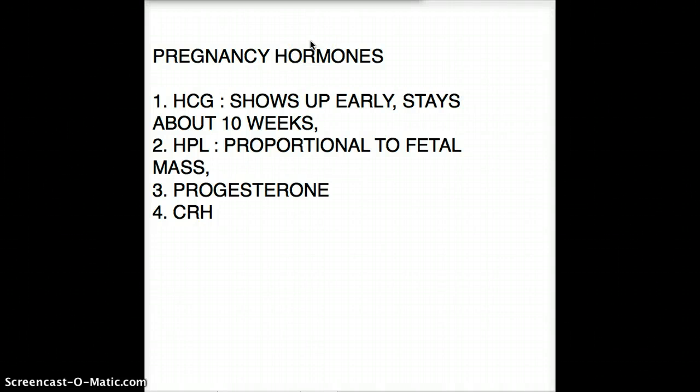Hello friends, welcome back to another tutorial. Today I'm going to be talking about pregnancy hormones and how each of these hormones shows up at different stages of gestation. Let's talk about HCG first.